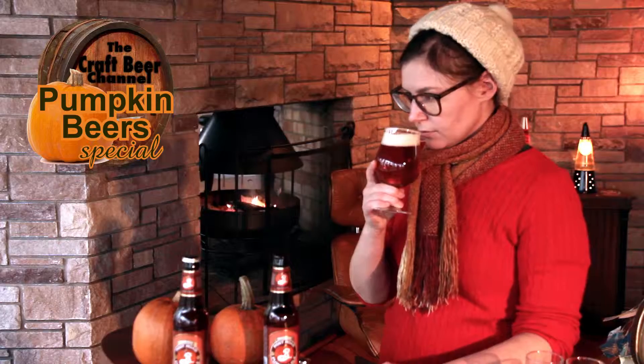Aroma. The cinnamon and sugar really enhances the pumpkin spice of the aroma. Give it a try.